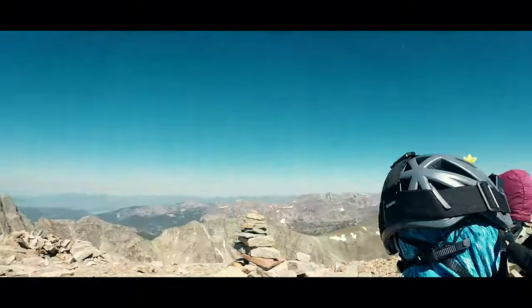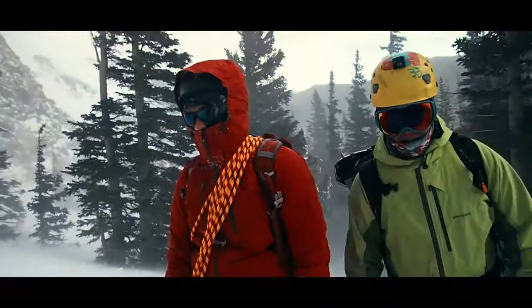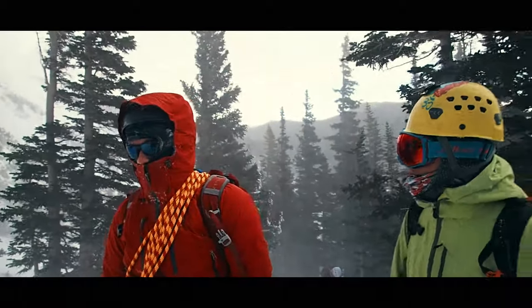Hello everyone, I'm Jason. When I used to teach hiking, climbing, and mountaineering skills for the Colorado Mountain Club, we talked about how important it is to get the right layers for the season.